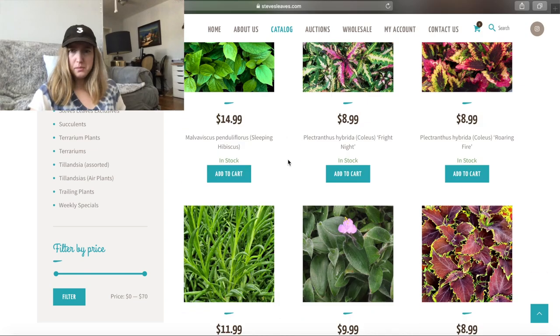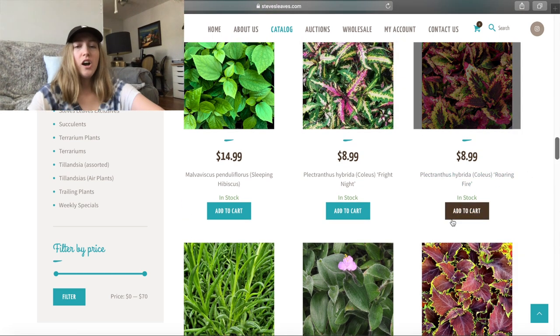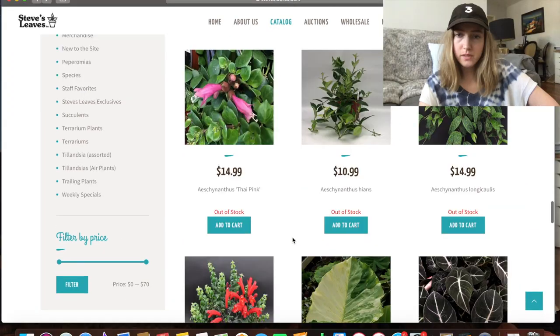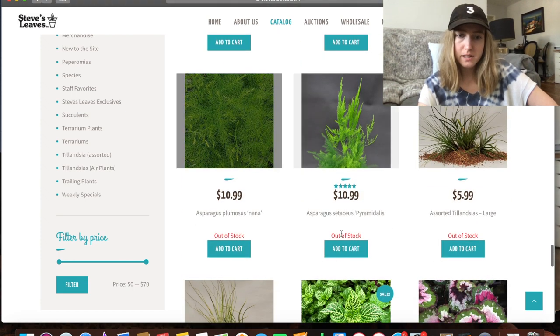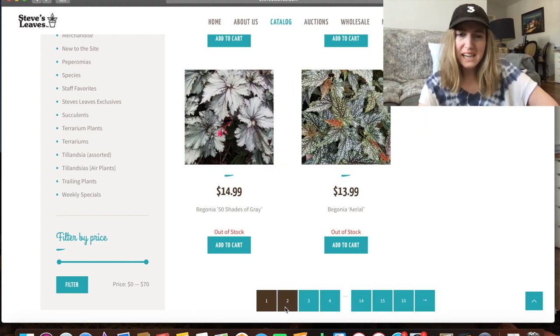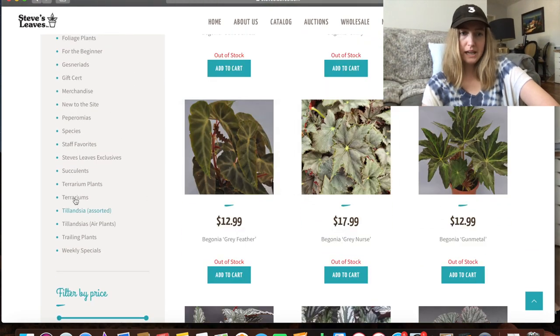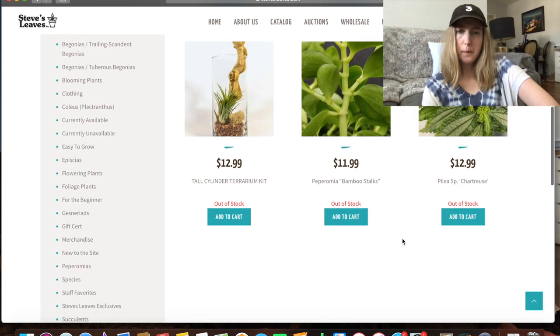They have some coleus. Oh my God — 'Roaring Fire' is the name of this coleus. How radical. And this one's just 'Felix' — like 'Roaring Fire' is taken, so we're just naming it Felix. Still scrolling through — they have a lot of things out of stock. We're only on page one and there's a lot of out-of-stock stuff. They don't just have houseplants either, which I respect. They have terrariums. But it's all out of stock — pepperonia, bamboo, everything is gone.